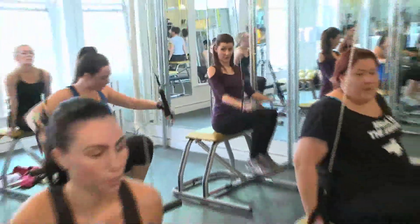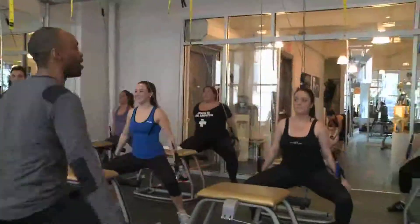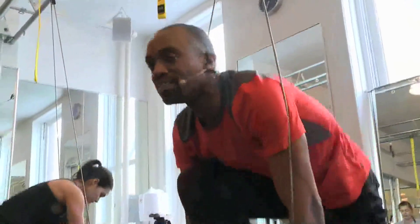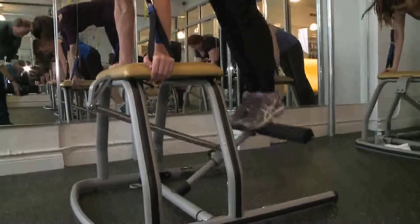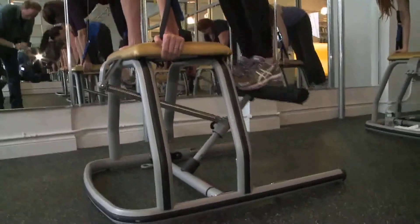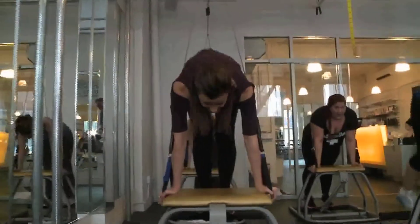I've never used a chair like this before. Seven. Okay. Six. Oh my gosh. Five. You're killing me. Stand up.